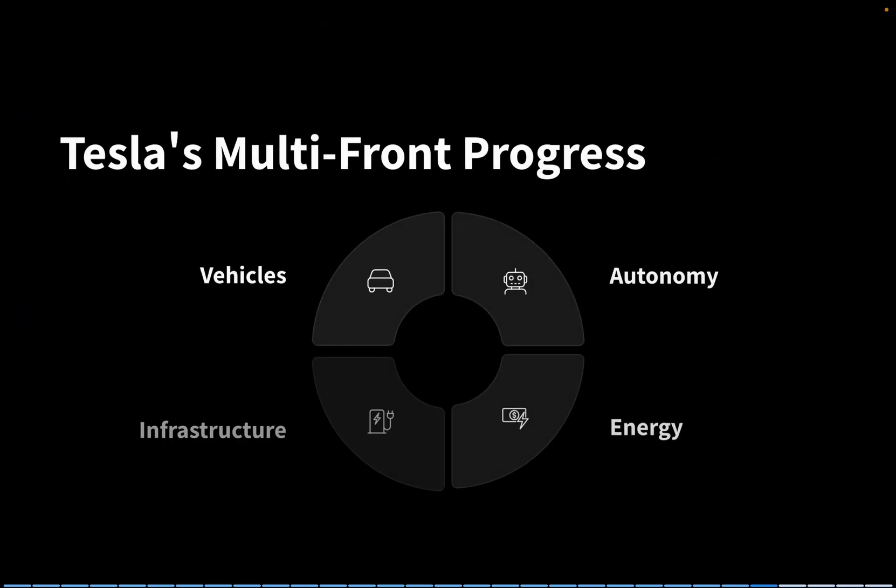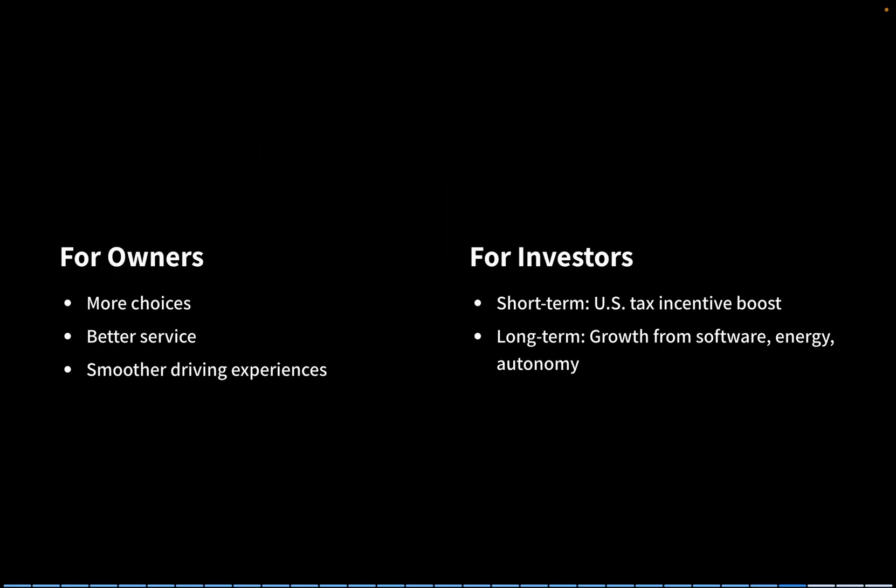So across just five days, Tesla made moves in vehicles, autonomy, energy, and infrastructure all at once. For owners, this means more choices, better service, and smoother driving experiences. For investors, it signals short-term boosts from U.S. tax incentives alongside long-term growth from software, energy, and autonomy.